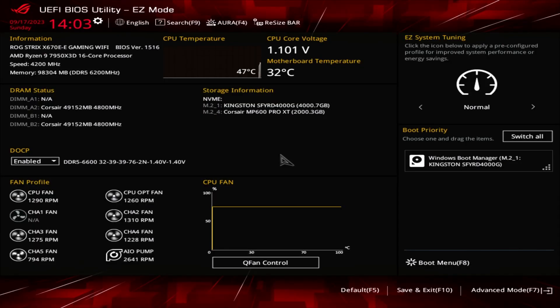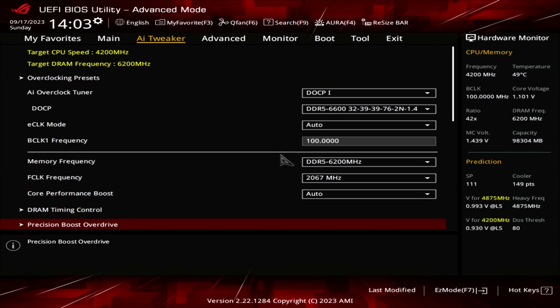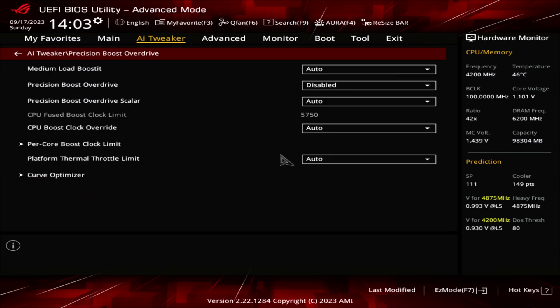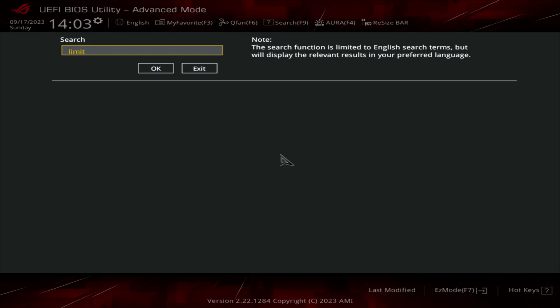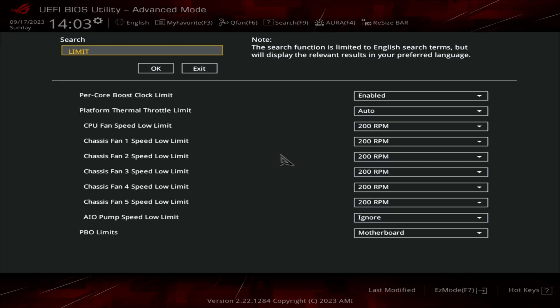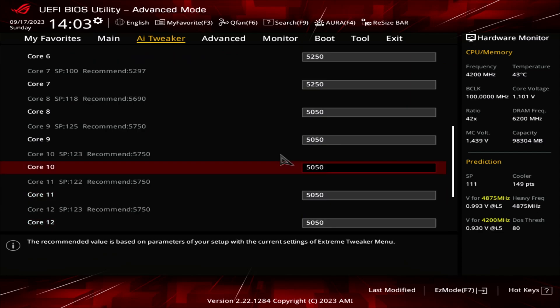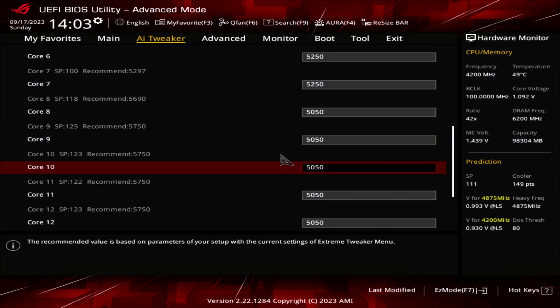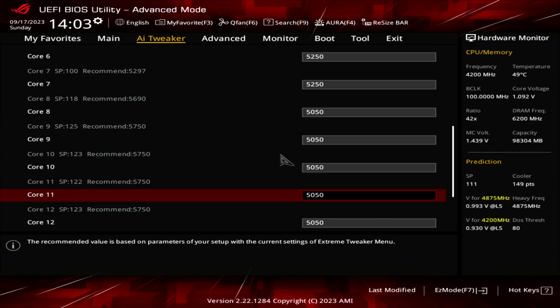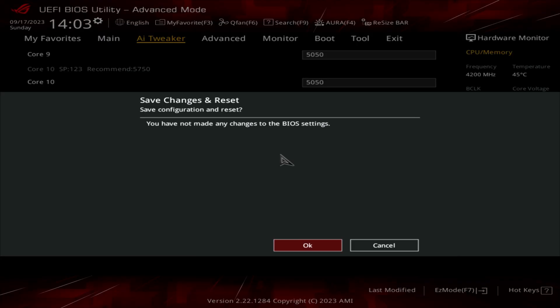So what's the fix? Simple. Go to your BIOS, press F7 to go to Advanced, find Precision Boost Overdrive, and on ASUS under Per Core Boost Clock Limit — or something with a similar name on other boards, which if you can't find it, most motherboards do have a search function at the top of the BIOS. Once you find it, enable it and limit your non-X3D cores, which are the ones set to clock much higher, to less than your X3D cores. I personally run 5050MHz as the max, then hit F10 to save and quit.